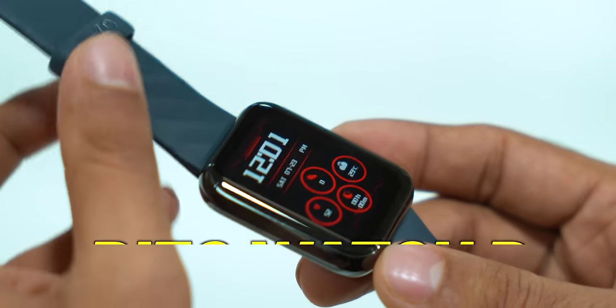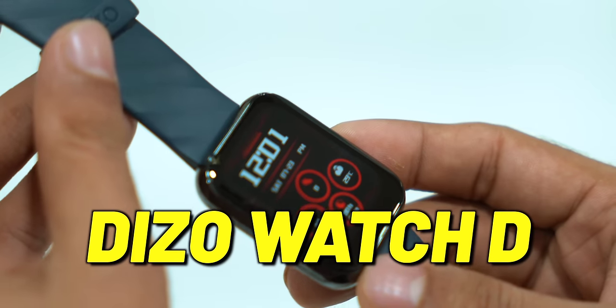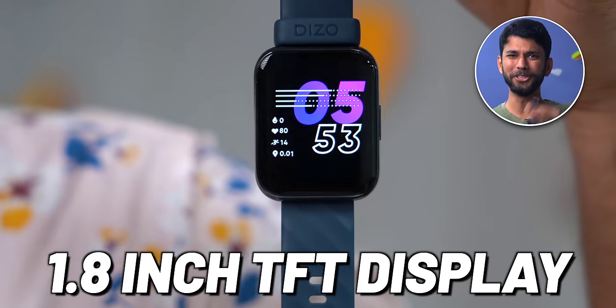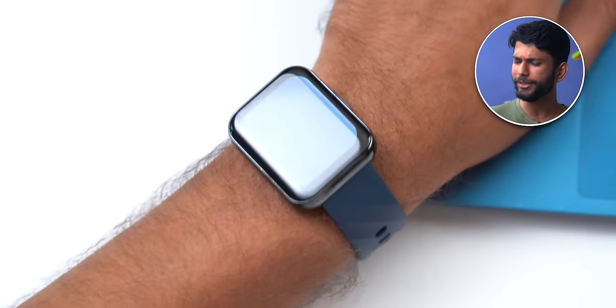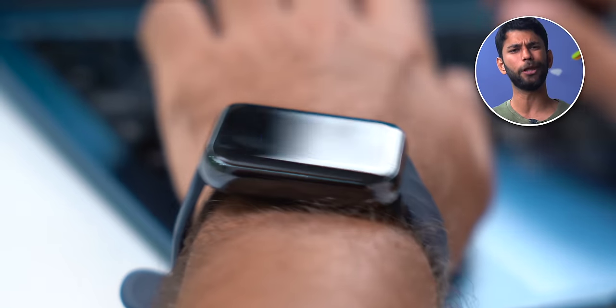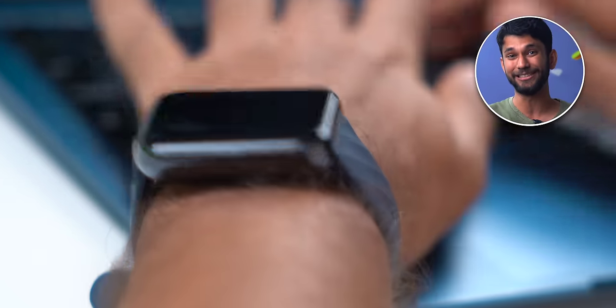Next up is the cheapest watch in this list, the Dezo Watch D. It costs about 2,499. For that price, you get a 1.8-inch TFT display — as per Dezo, the biggest display in the segment. This is one trend I've noticed: smartwatch displays are getting bigger, going to 1.7 or 1.8 inches these days. So, do you guys love big smartwatches?